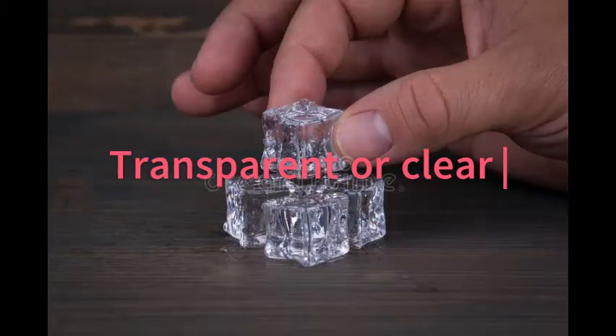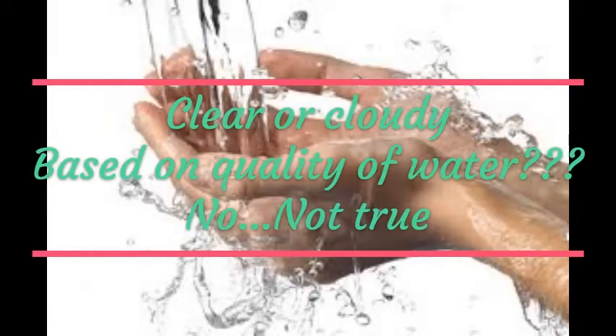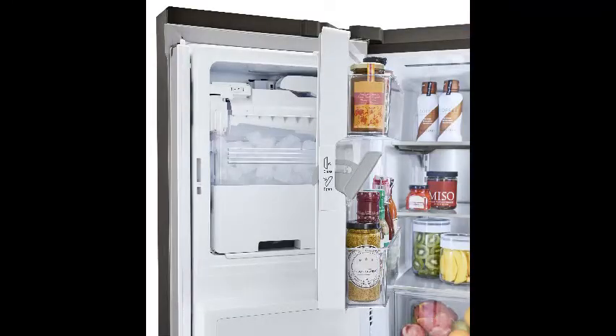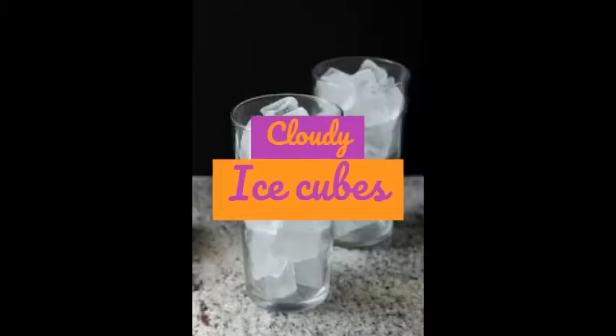You might think that this has something to do with the quality of water used to make the ice cubes, but that may not necessarily be true. In fact, you can take some clear drinkable tap water and try this little experiment for yourself by storing it in a freezer, and you can notice that it will form cloudy ice cubes — they won't be as clear as the ones you see in high-end bars and restaurants.